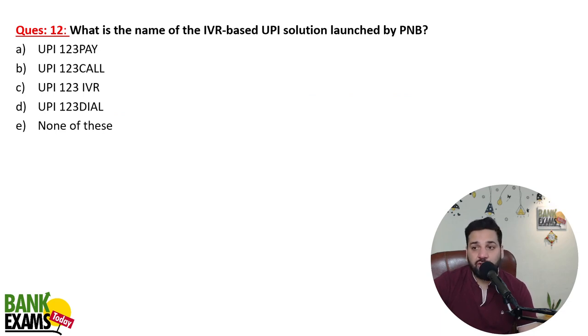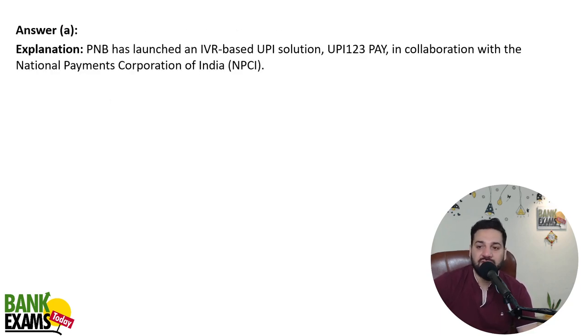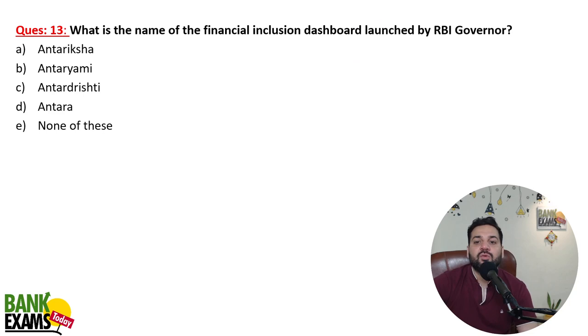What is the name of the IVR-based UPI solution launched by PNB? That is UPI 123 Pay. On a feature phone — which is not a smartphone — you can make payments offline using UPI. Without even using the internet, you can use UPI 123 Pay. PNB launched this IVR-based UPI solution in collaboration with NPCI.